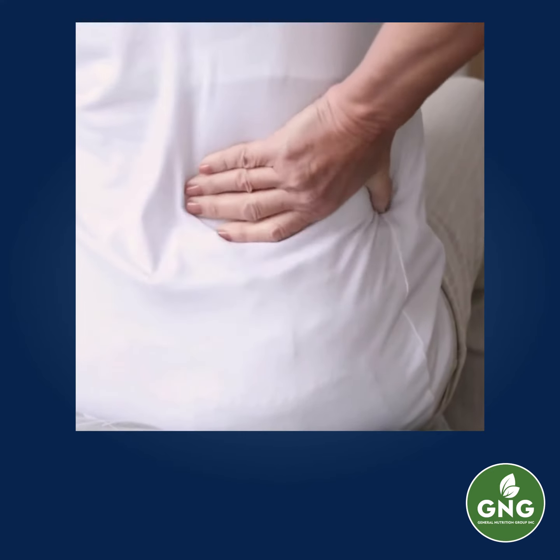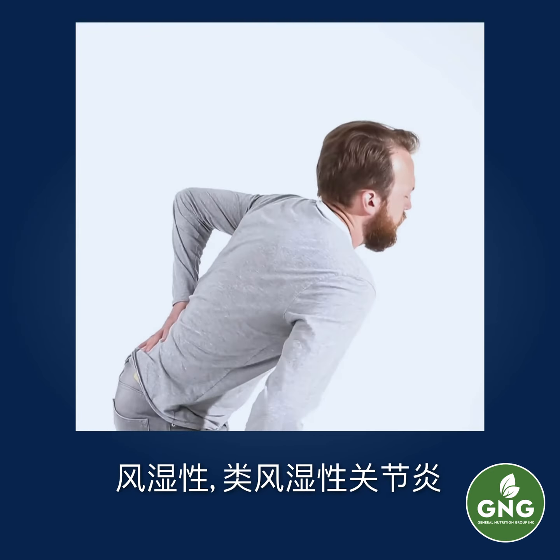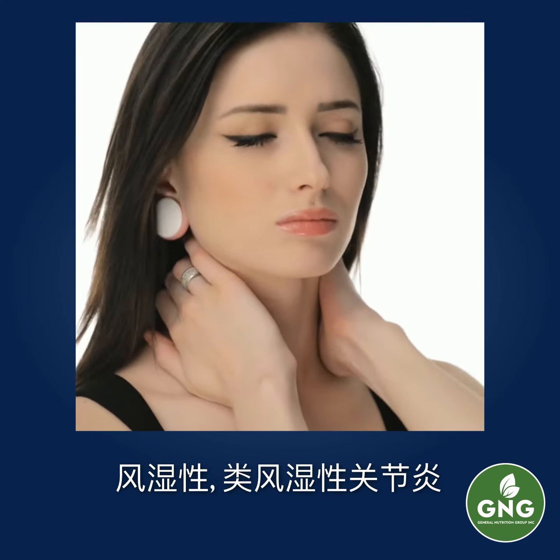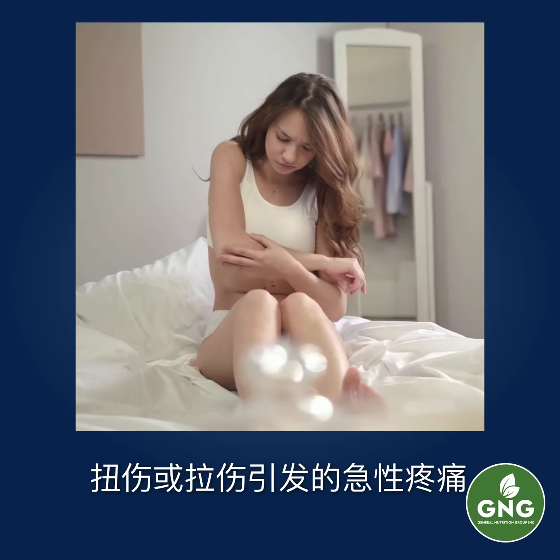Perigota helps to treat acute pain due to gout, rheumatism, rheumatoid arthritis, or sprains and strains.